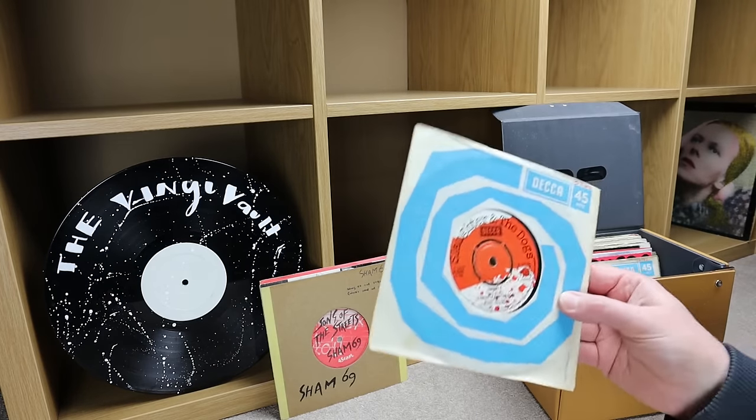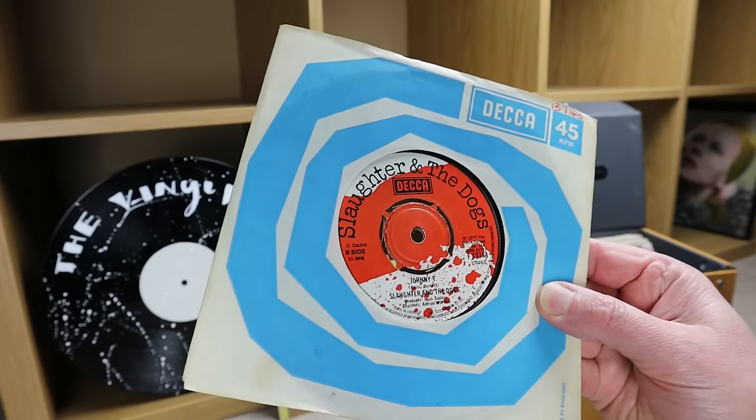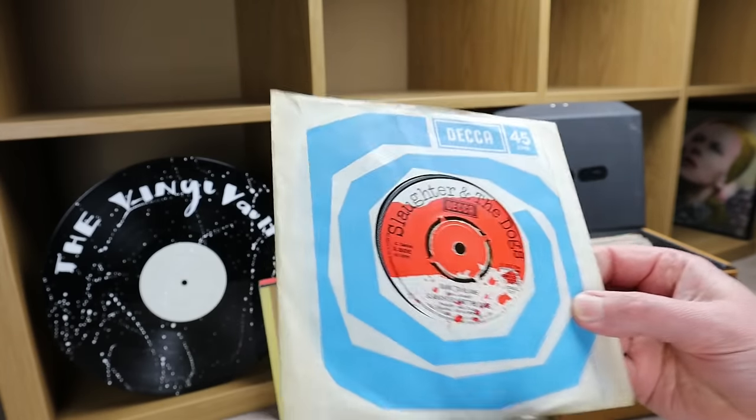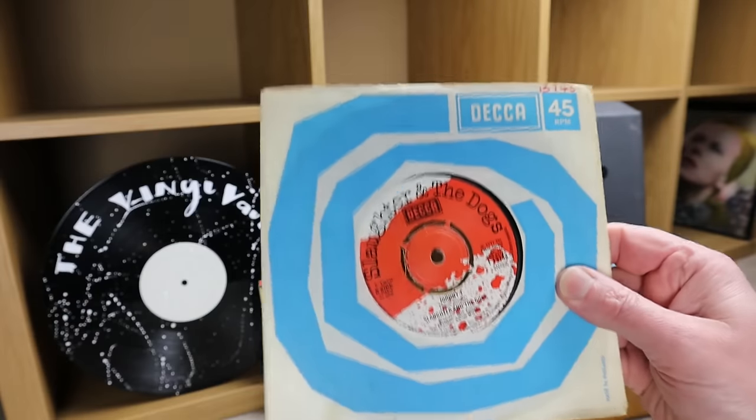Then we've got Slaughter and the Dogs on a Decca label with a nice little Decca sleeve — 'Johnny T' on this side and 'Dame to Blame' on that side. Like that little sleeve.